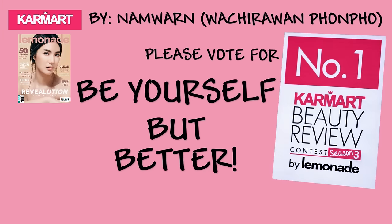Hi everyone, my name is Nam Wan. I'm a university student. I'm number one, so please vote for me. Welcome to my video, Be Yourself but Better by Karl Mart. Let's get started.